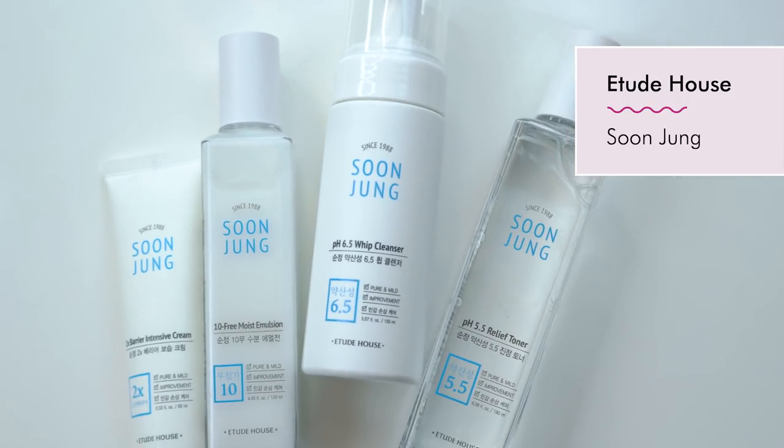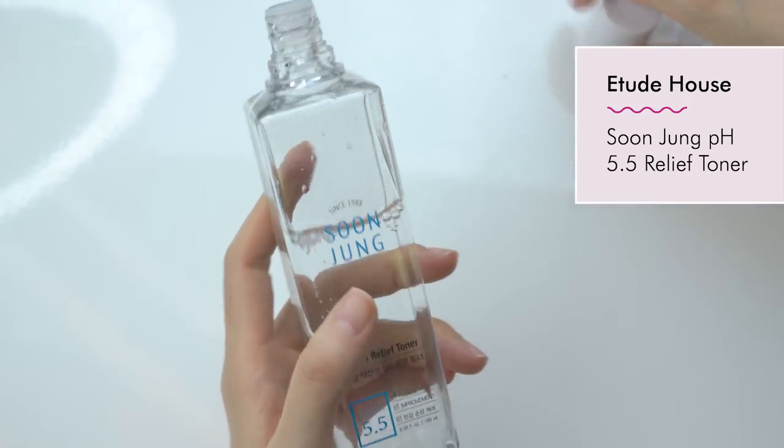I absolutely love the next set of products — it is the Etude House Soongjung line. This line is great for sensitive skin types and for anyone that really cares about paraben-free, fragrance-free formulas. In Korea, there's actually a very big pollution issue called yellow dust, and a lot of people have sensitive skin because of that. You can sometimes see the yellow dust particles in the air. A lot of Korean beauty companies are coming out with products to help protect people's skin because of this issue. That's why you may be seeing a lot of ingredients like madecassoside and centella asiatica extract in many Korean beauty products. The Soongjung line, like this relief toner, is very low pH and has a very minimal ingredient list — no parabens, no added fragrances, and a lot of sensitive skin-friendly ingredients.